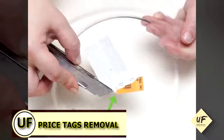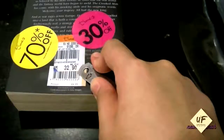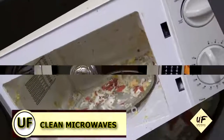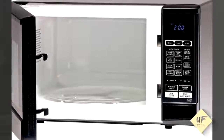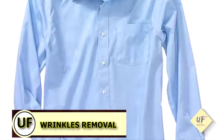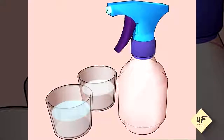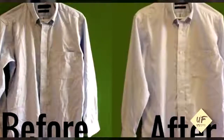Remove price tags: spray vinegar on tacky labels, rub with your fingertip, and voila. Clean the microwave: in a glass bowl, add a quarter cup of vinegar to one cup of water, microwave on high for five minutes, and wipe clean. Remove wrinkles without ironing: in a spray bottle combine one part vinegar and three parts water, shake, spray, and wait — as the solution evaporates, the wrinkles will too.